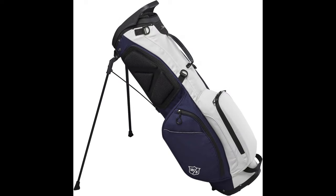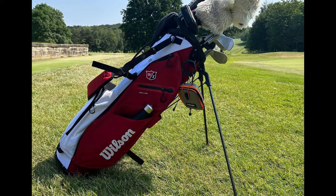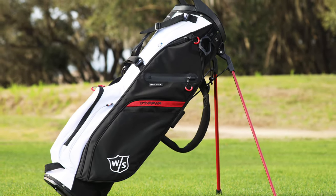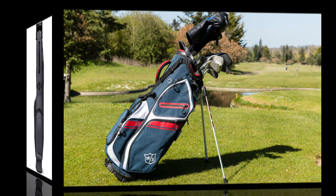Not only is this stand bag practical and functional, but it also exudes a modern and sophisticated aesthetic. With various strategically placed pockets, including full-length apparel pockets and a spacious ball pocket, the ExoLite offers ample storage for your clubs, accessories, and personal belongings.